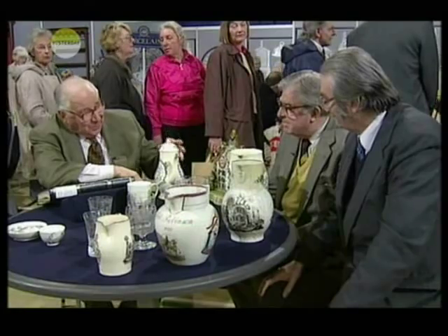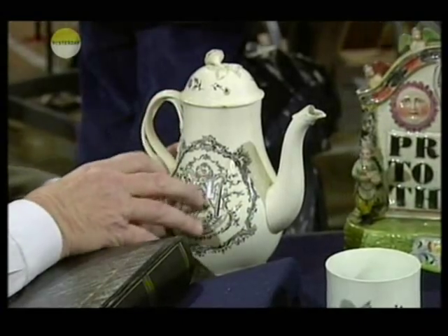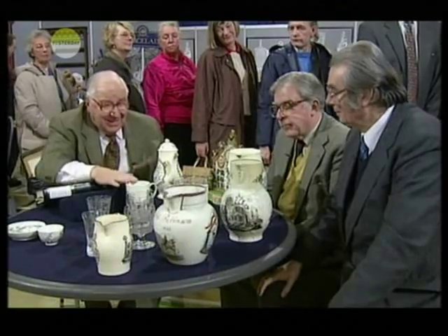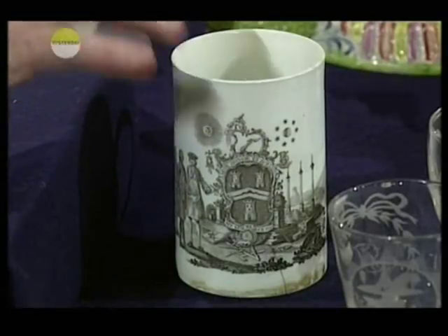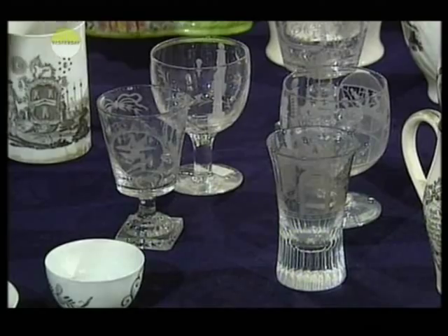Some of these — this super lead glaze piece — must be, I don't know, £1,500, £2,000. Yes, because this little Worcester mug is splendid; we're looking at £1,500 to £2,000. Some of the glass, especially these lemon squeezer bases, are worth up to a couple of thousand each.